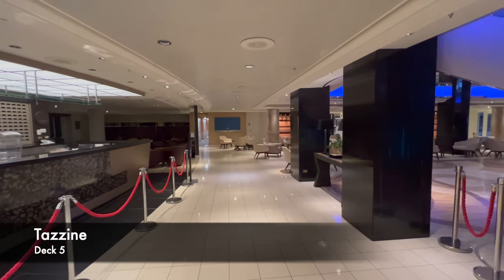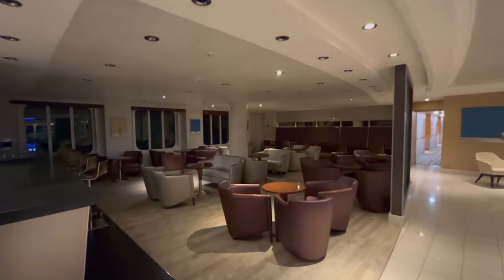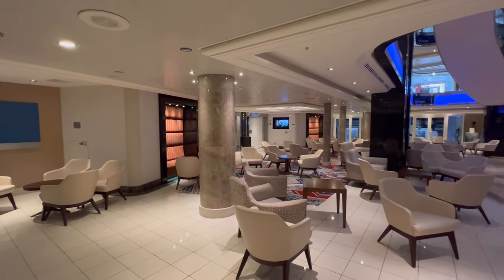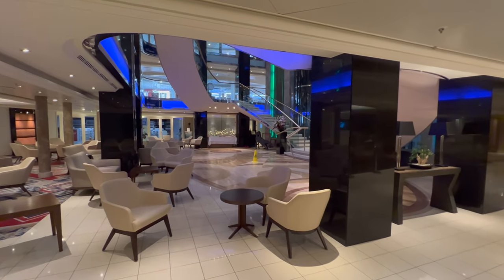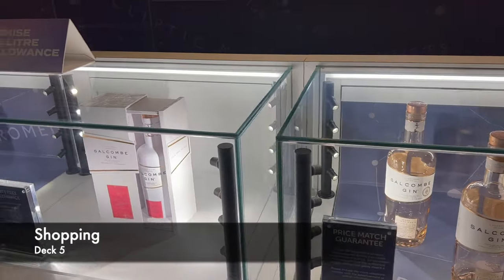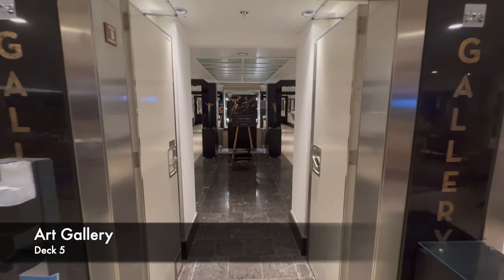Directly outside the library you'll find Tazine, which is the first of the onboard coffee bars. If you enjoy settling into an armchair with a coffee and people watching, this is probably for you. The chairs and tables go all the way out into the atrium right up to the edge of the dance floor — a great spot to watch what's going on. Over the other side of deck five you'll find the first onboard shops, with mostly alcohol sales. P&O's own gin is worth a recommendation if you're looking for one.